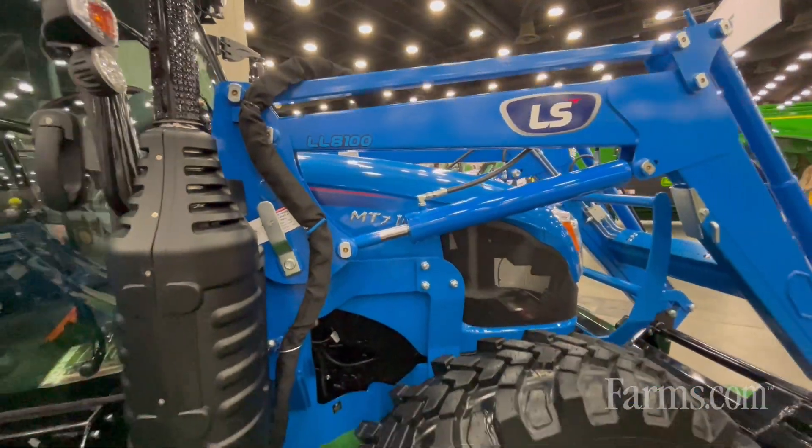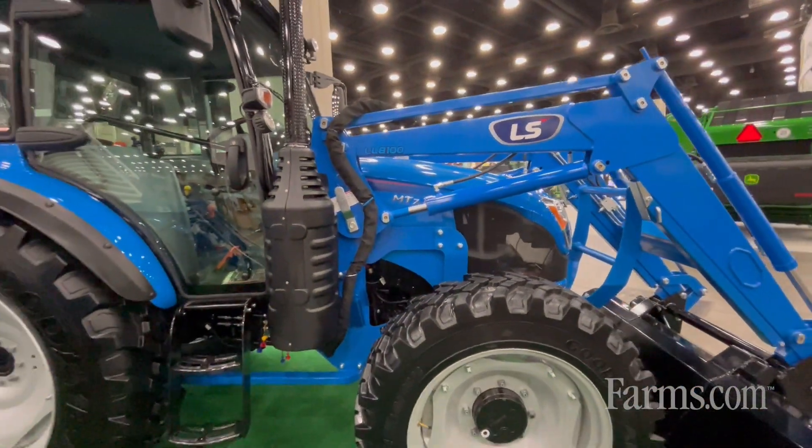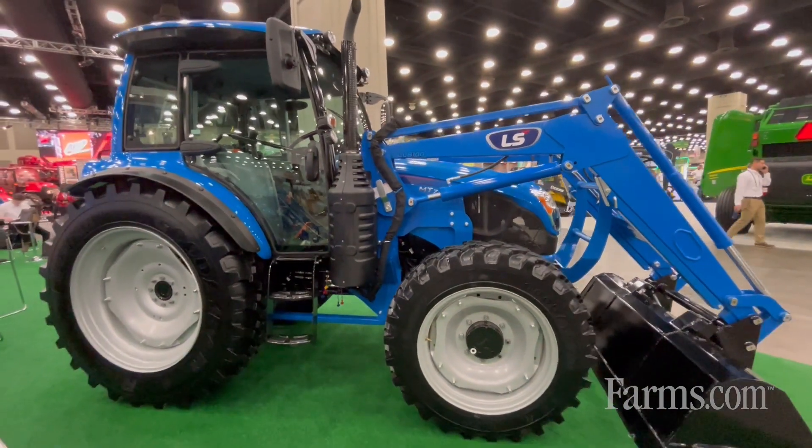And then our last and most highest horsepower tractor that we offer is the MT7. That's a 101 horsepower tractor, and again, another tractor that really can benefit some of the small hay guys and small farms across America.